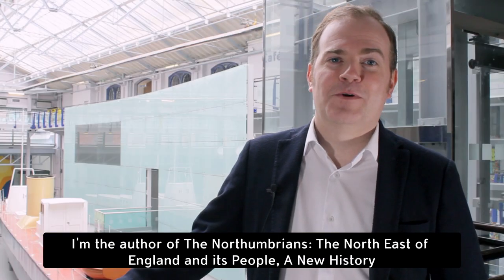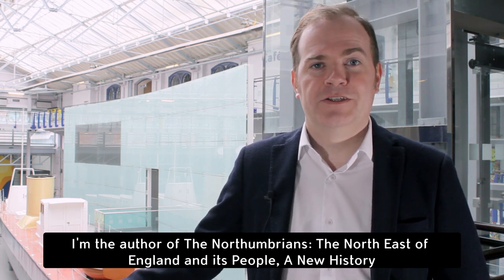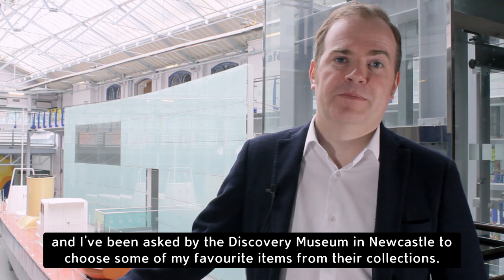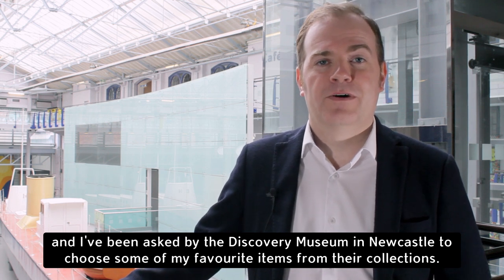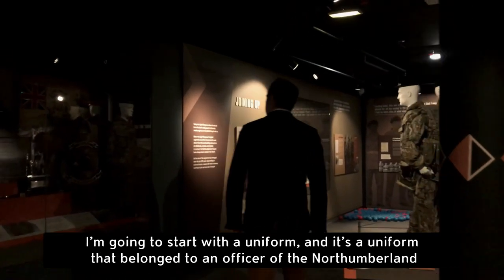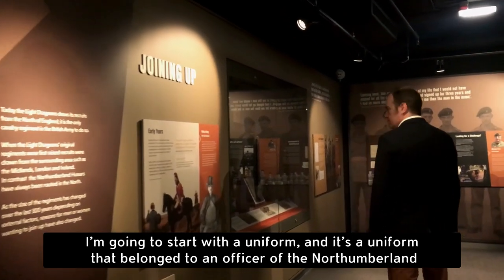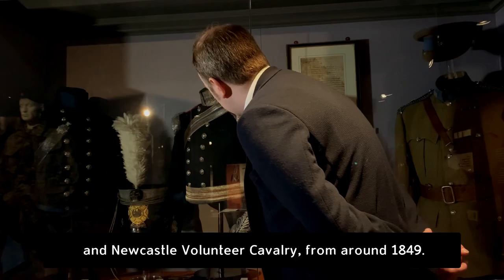Hi, my name's Dan Jackson. I'm the author of The Northumbrians, the Northeast of England and its people, a new history, and the Discovery Museum in Newcastle have invited me to come along and select a few of my favourite items from their collection. I'm going to start with a uniform, and it's a uniform that belonged to an officer of the Northumberland and Newcastle Volunteer Cavalry from around 1849.